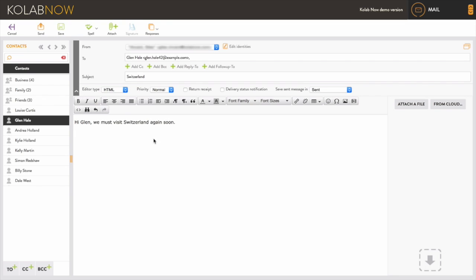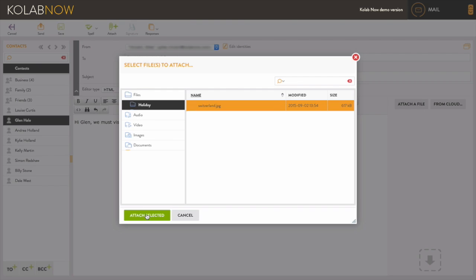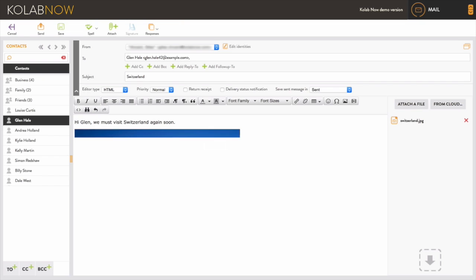Attaching documents couldn't be smoother. CoLab Email allows you to upload your files from your desktop or attach them directly from CoLab Files, your own private cloud storage solution that comes with CoLab Now, making remote working even easier.